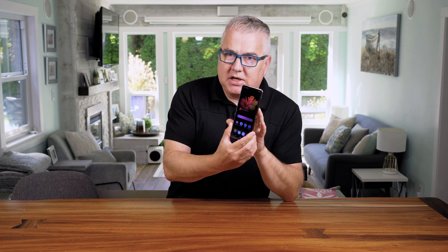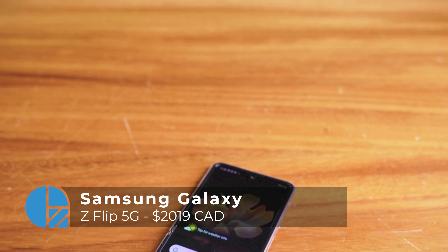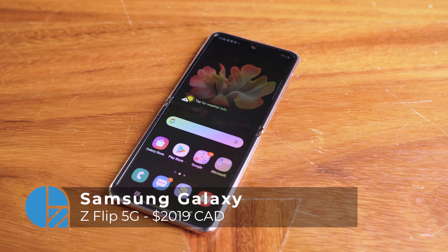This is one that I've had a chance to actually try out for the past week or so. It's the latest from Samsung — their Samsung Galaxy Z Flip 5G phone.